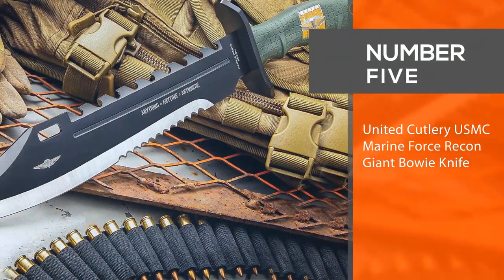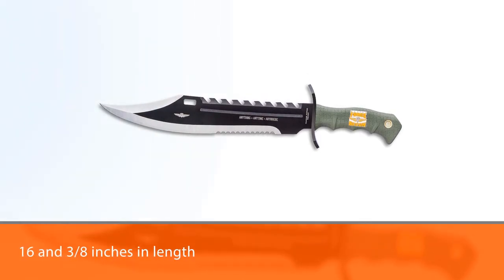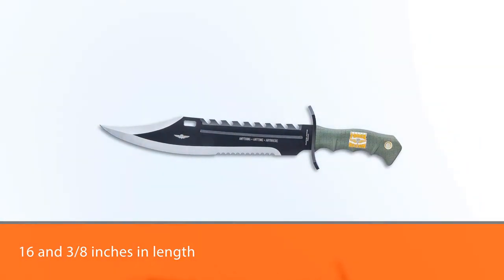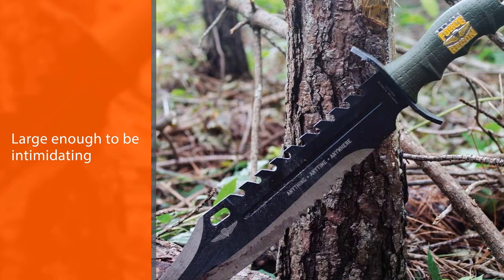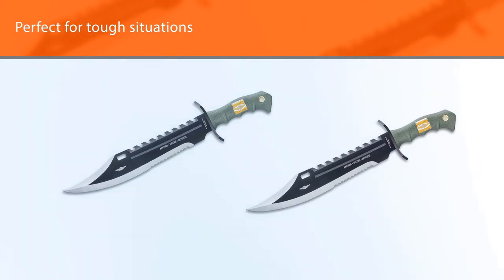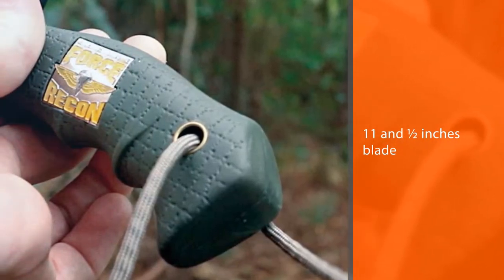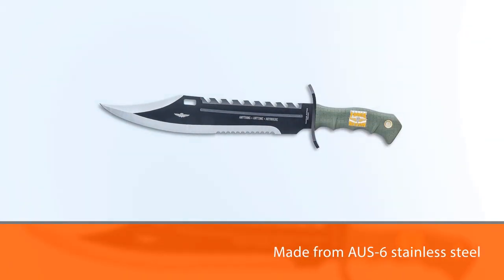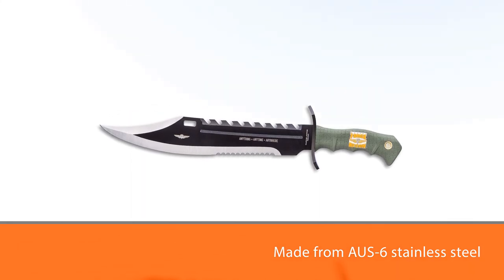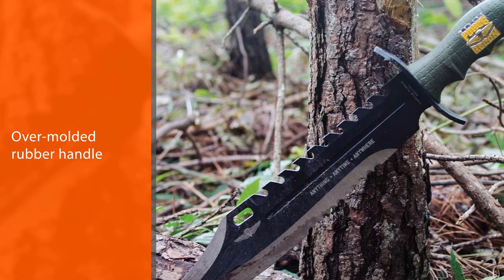Number five: United Cutlery USMC Marine Force Recon giant bowie knife. At 16 and 3/8 inches in length, this bowie is about an inch shy of a machete. It is large enough to be intimidating but is perfect for tough situations and even tougher users. The 11.5-inch blade is made from US-6 stainless steel and perfectly fits into the overmold rubber handle. Concealing the blade may not be as easy as with other knives on this list, but it feels like a firm handshake in your hand. Thanks for watching — please subscribe to our channel for more updates.